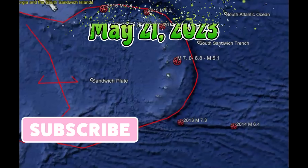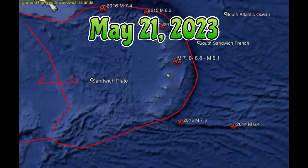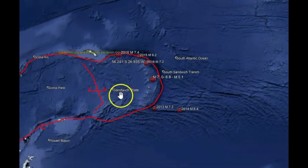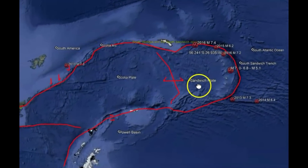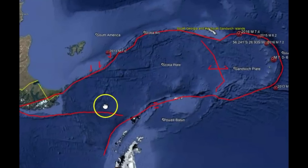Hi, everyone. I'm glad you're here. There's a renewed interest about all the earthquakes that have been occurring and continue to occur there by the South Sandwich Islands. Earthquakes in this area are very common and I used to cover it a lot, but because it's so common, I haven't done anything in a while.